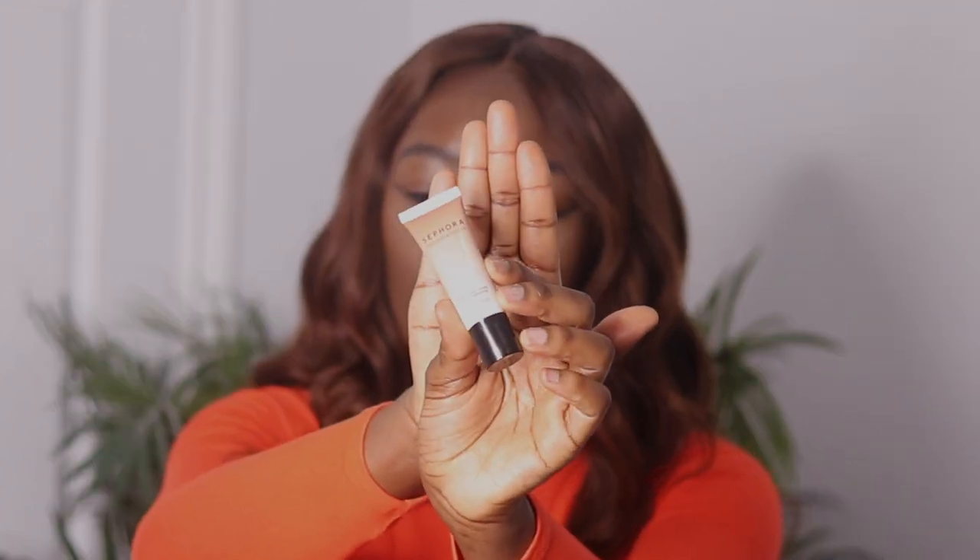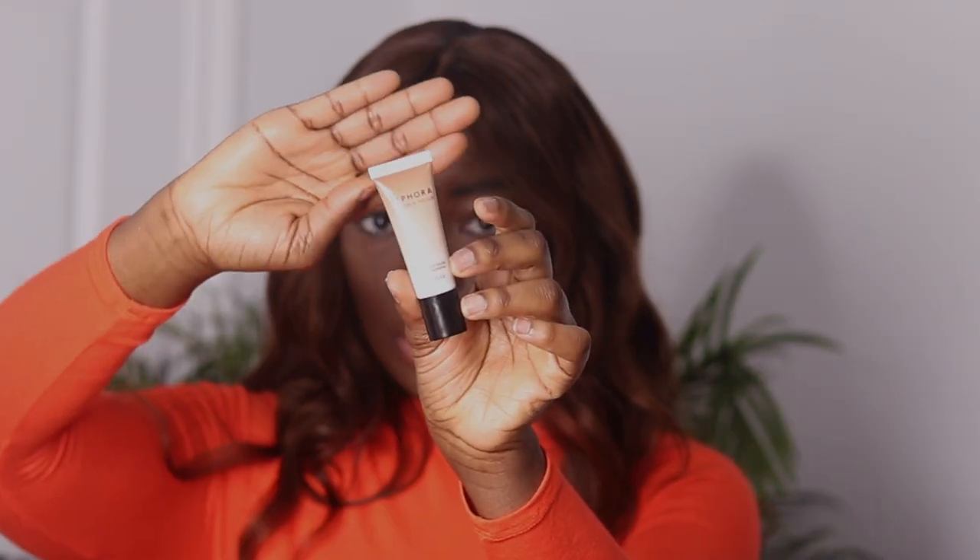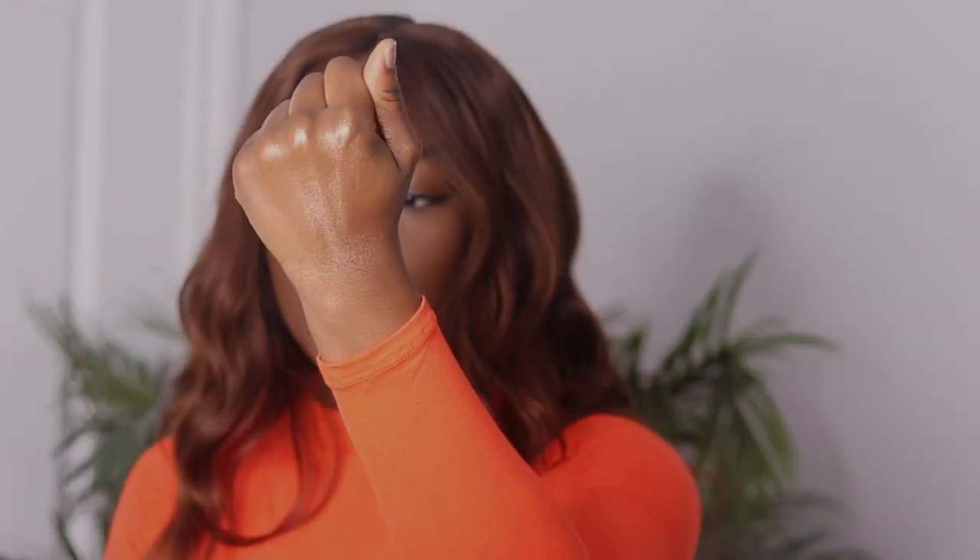Next I got the Sephora Golden Hour Illuminator, which is a liquid highlighter. It adds a layer of highlight and you can use it as an actual highlighter or underneath your foundation for more of a glowing skin effect — that's actually what I'm planning to do. This was $18.